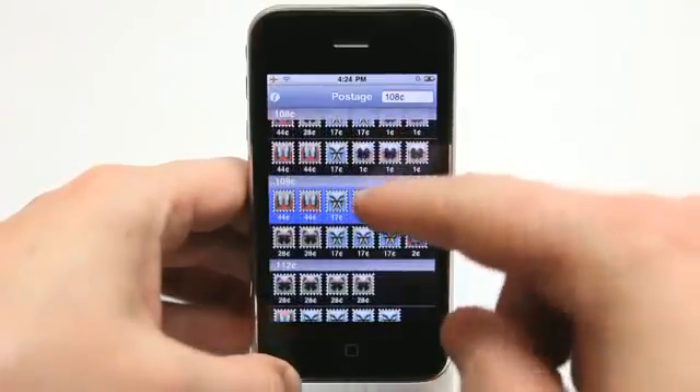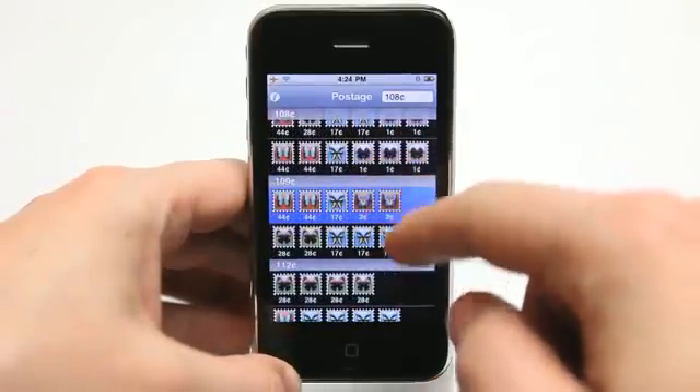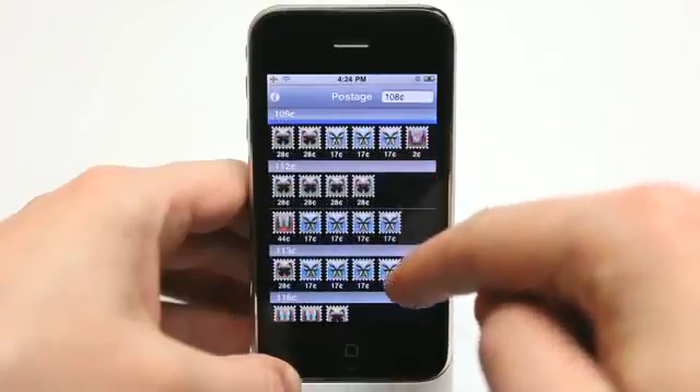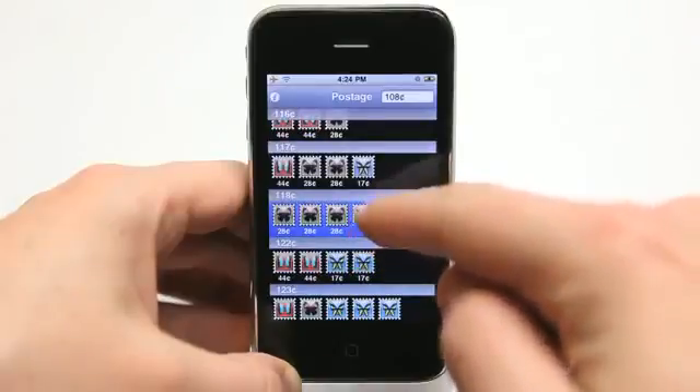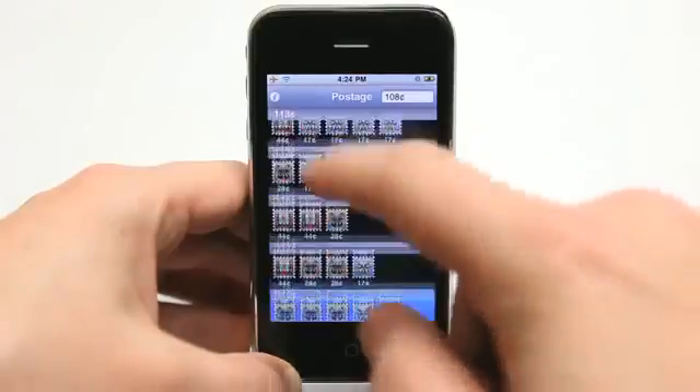And it even gives me the breakdown if I didn't have certain stamp denominations — how much overshot I would be if I was to use certain stamps. So very, very cool.